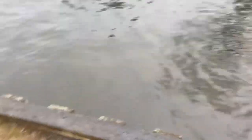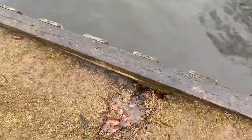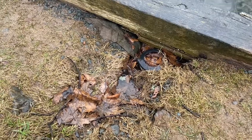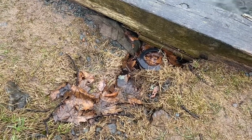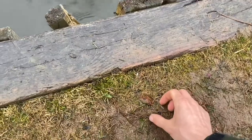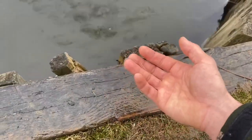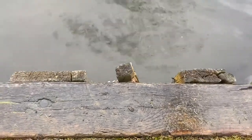The tide's supposed to be going down right now but the water levels are swelled up again. Oh, look — it's going back down. So weird. I was standing here for like five minutes before I noticed that these guys were all over the ground here.